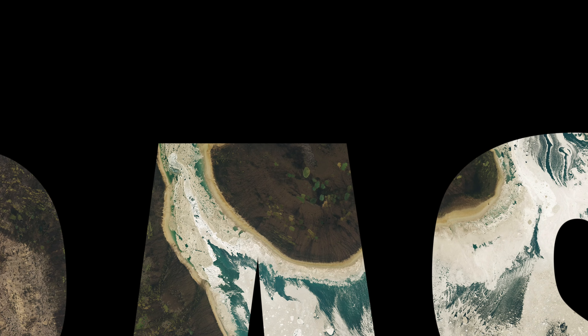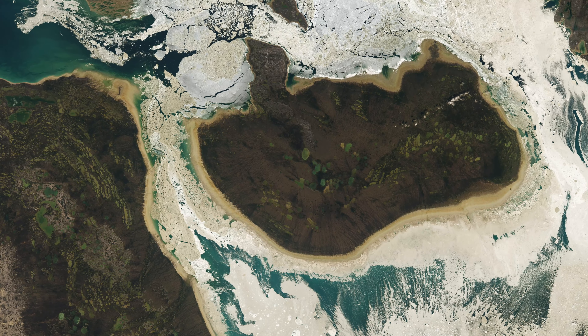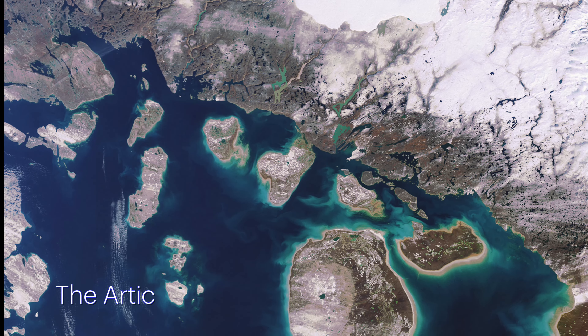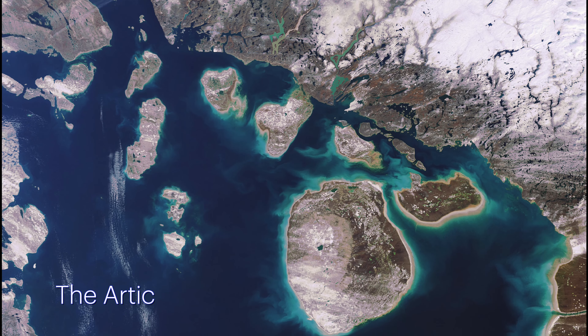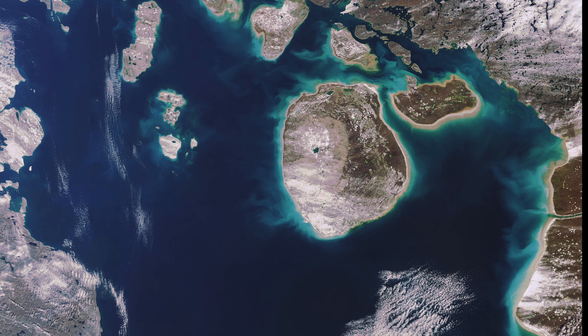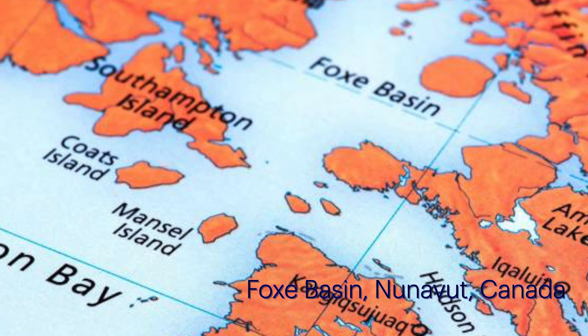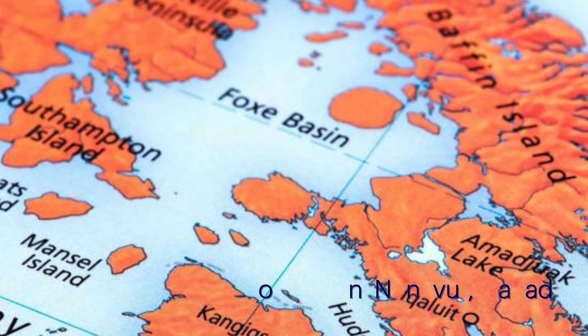Hey there, it's Brian here from Beyond Earth Buckle Up with another fascinating view from Beyond Earth. Each summer, the Arctic undergoes a mesmerizing transformation as sea ice melts, revealing intricate patterns across its icy landscape. At the heart of this spectacle is Fox Basin, a vast expanse off the west coast of Baffin Island in Nunavut, Canada.